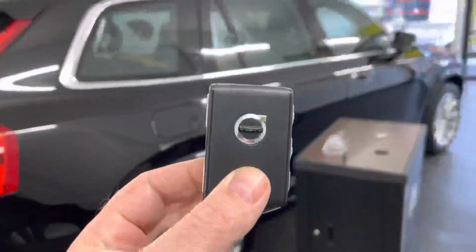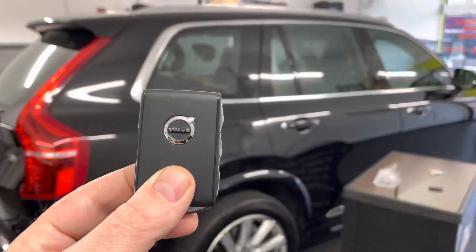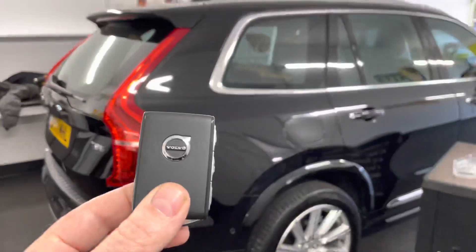Again, a glimpse into our activity here at OGS Mechanics, where we do car keys and auto locksmith services. Thanks for watching — subscribe and get in touch if you need assistance.